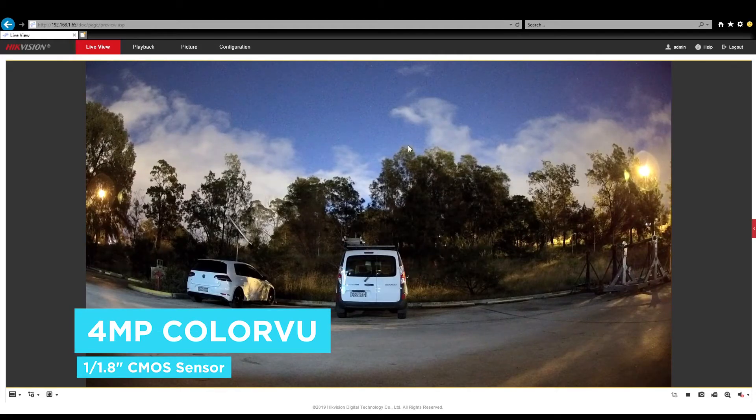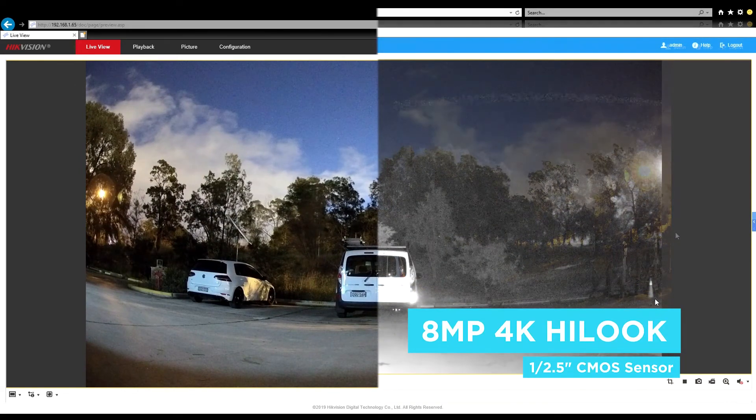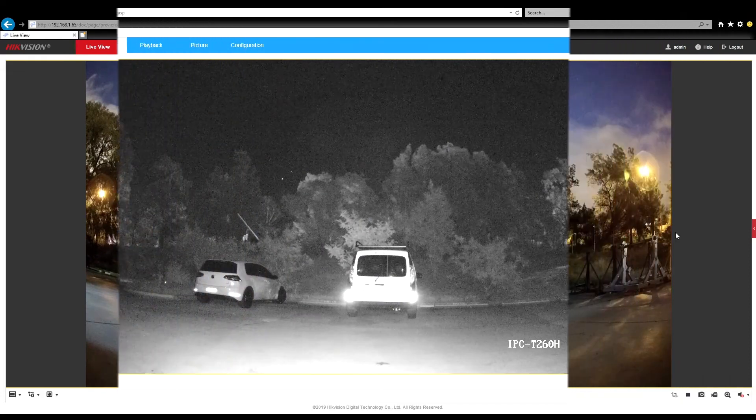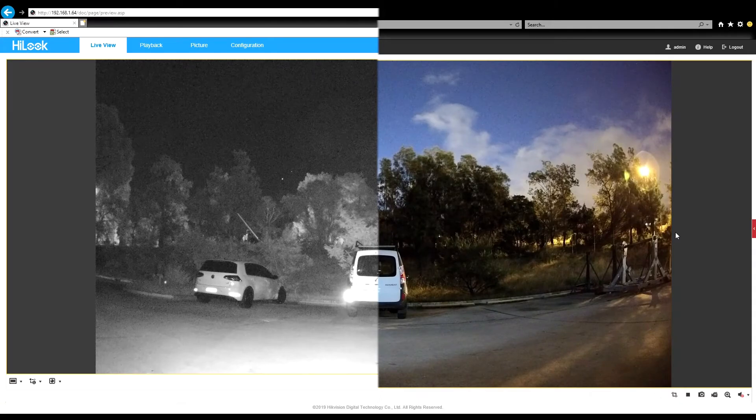The real test comes when there is no light. As you can see, the colour view camera with its 1/1.8 inch sensor compared to the 8 megapixel high look which has a 1/2.5 inch sensor — it is not able to perform with such low light capability. The larger sensor is able to capture more light.